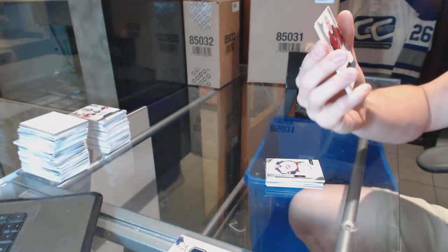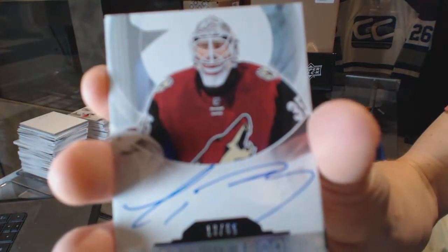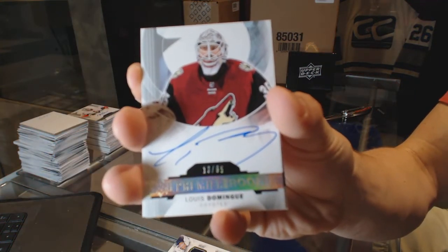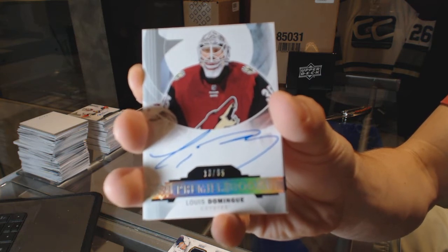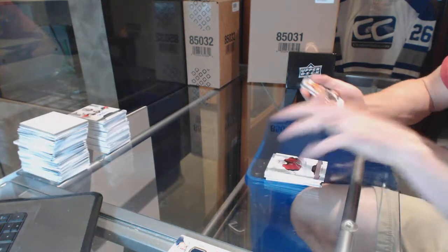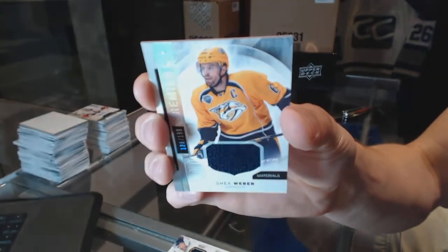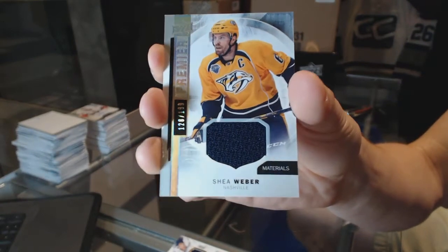We've got a rookie auto silver, number 265 for the Arizona Coyotes, Louis Domingue. And a base jersey number 199 for the Nashville Predators, Shea Weber.